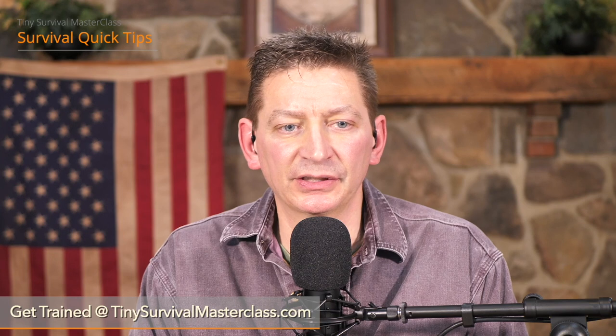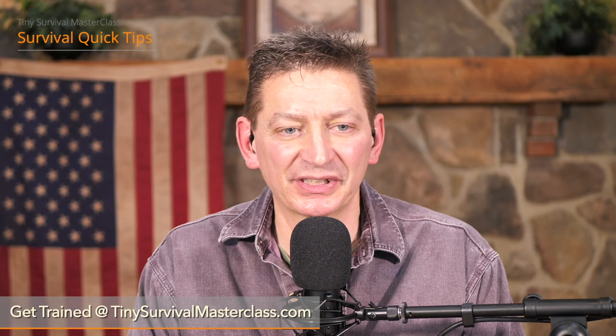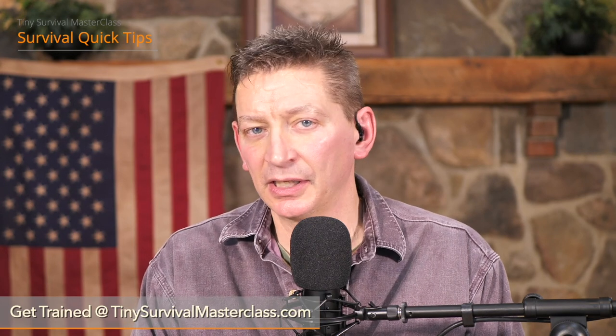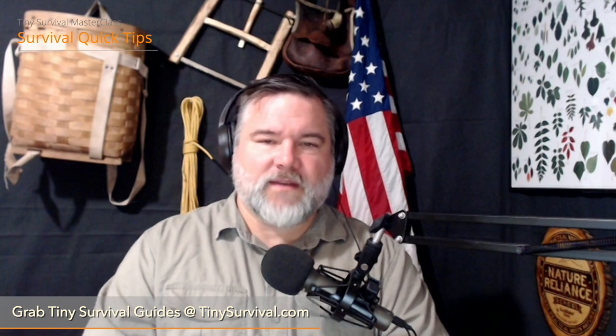We are out of time for this Survival Quick Tips segment, but Craig and I are going to continue with some bonus bug out content for our Tiny Survival Master Class students — including six life-threatening bug out mistakes you need to avoid. If you want access to that additional content, take the fast track to identifying and plugging your survival, safety, security, and overall emergency preparedness gaps now, before it's too late. Use the link in the description below or go to tinysurvivalmasterclass.com.